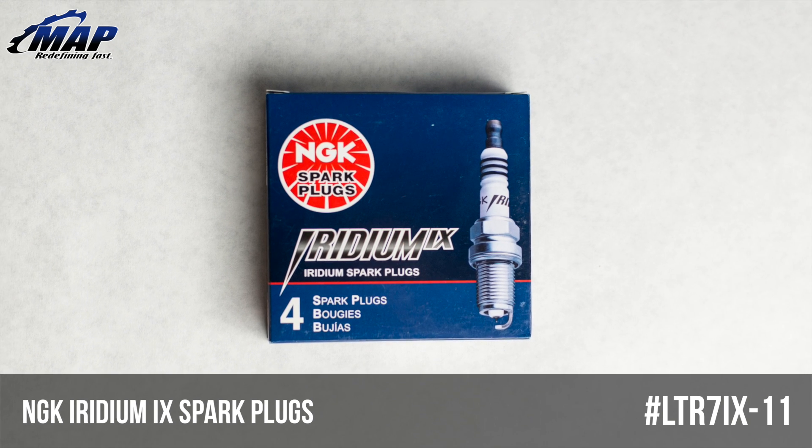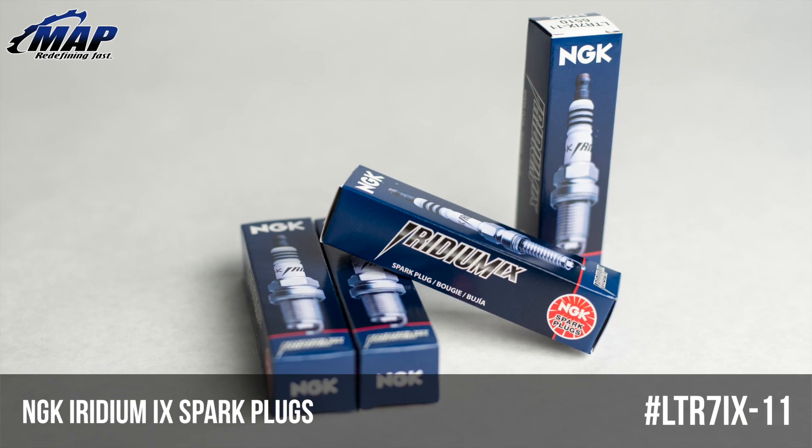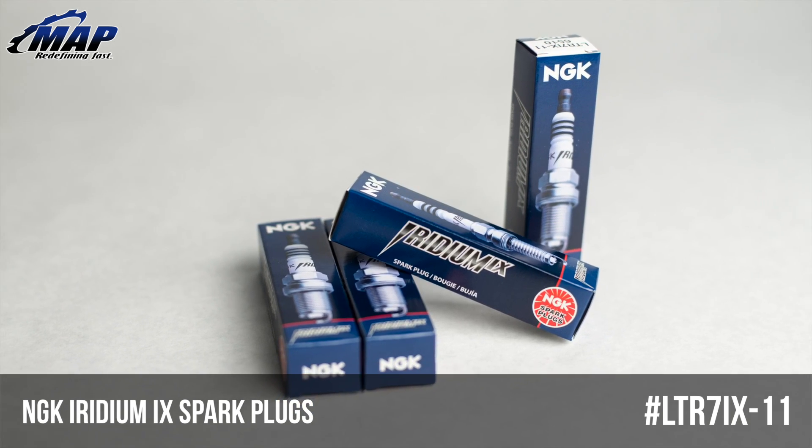Hey everyone, it's Eric from MAPerformance.com. Today we're going to check out NGK Iridium spark plugs model LTR7IX-11.